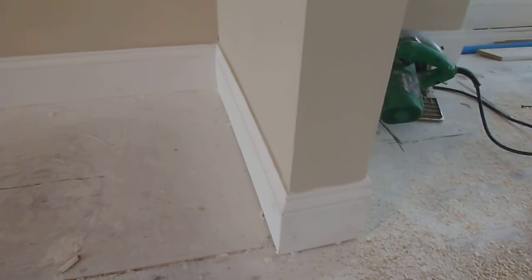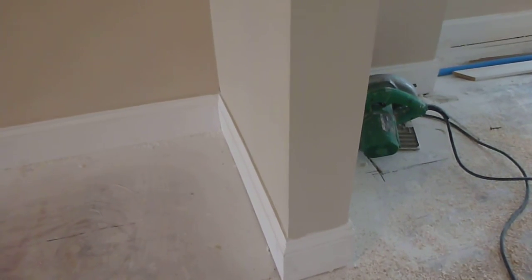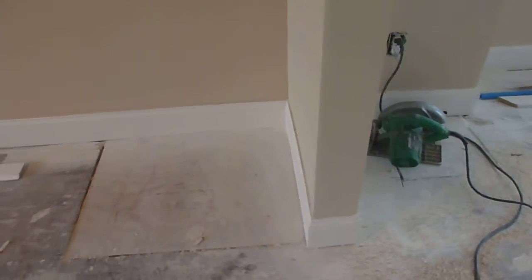You can see we did a nicer baseboard there — six inch baseboard. So that's getting painted still.